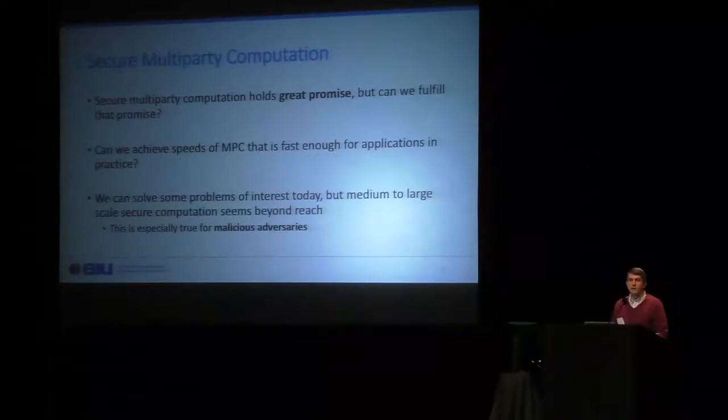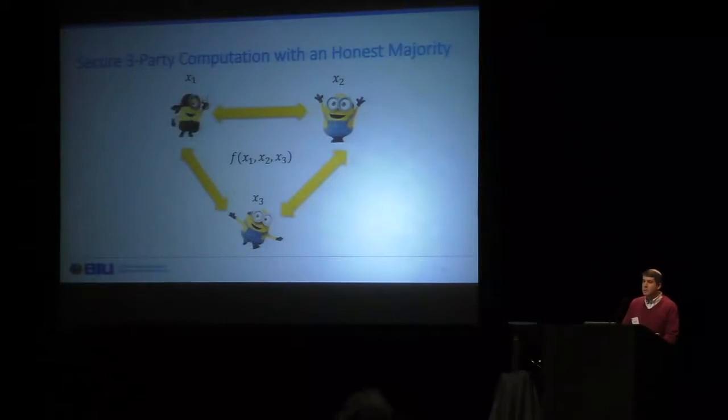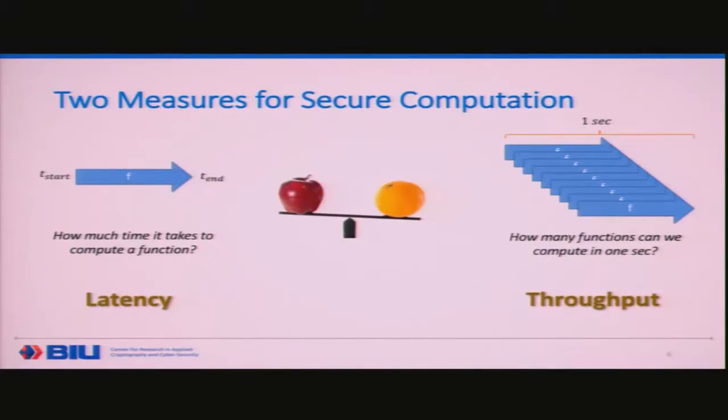This is the question we're trying to solve in this work. We consider a very specific setting: secure three-party computation with an honest majority, meaning at most one party is corrupted. It's important to distinguish between two different efficiency measures. One is latency — how much time it takes from beginning to end. The other is throughput — how many computations can we carry out per second. Depending on the application, you will either want low latency or high throughput, and sometimes you may have constraints on both.